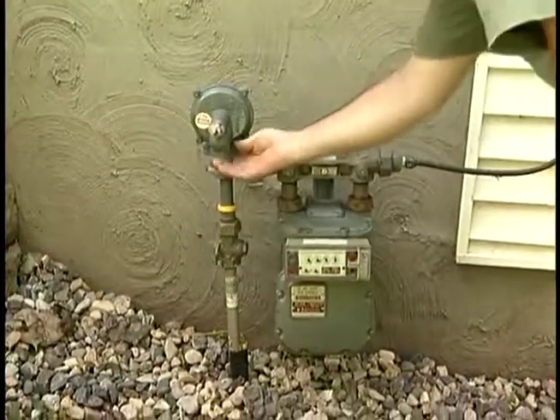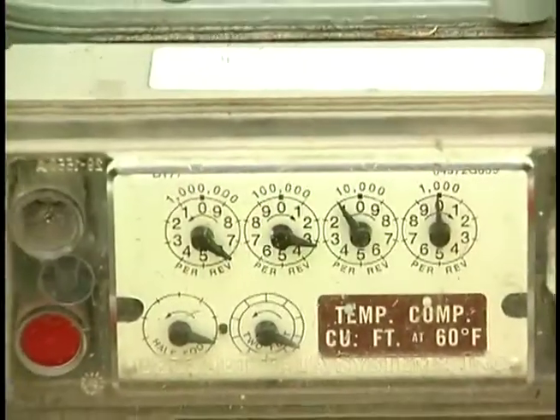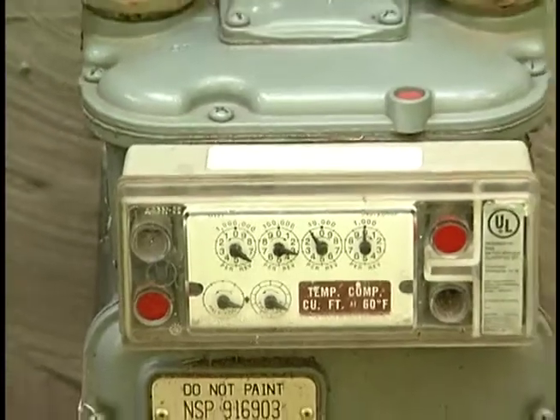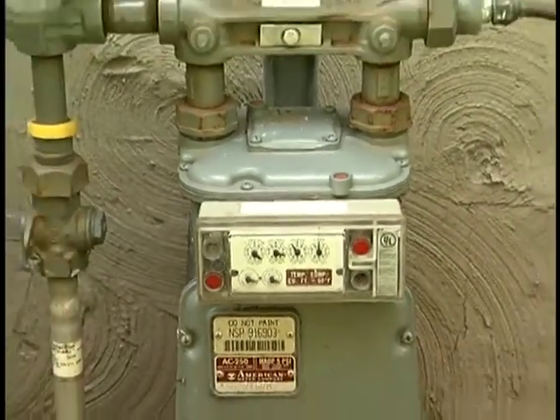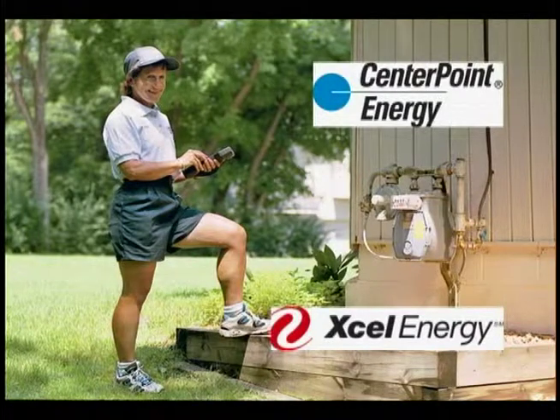It is important to keep the relief vent clear to ensure its safe operation. The gas company will read your gas meter either at your house or automatically through a phone line. If a meter reader requests access to the inside of your home, check identification and call the gas company to verify identity before letting them into your home.